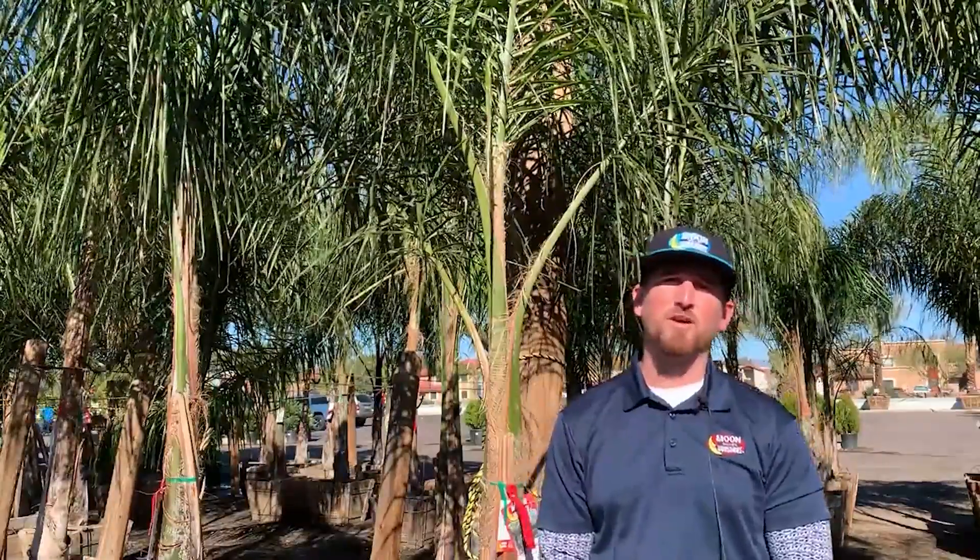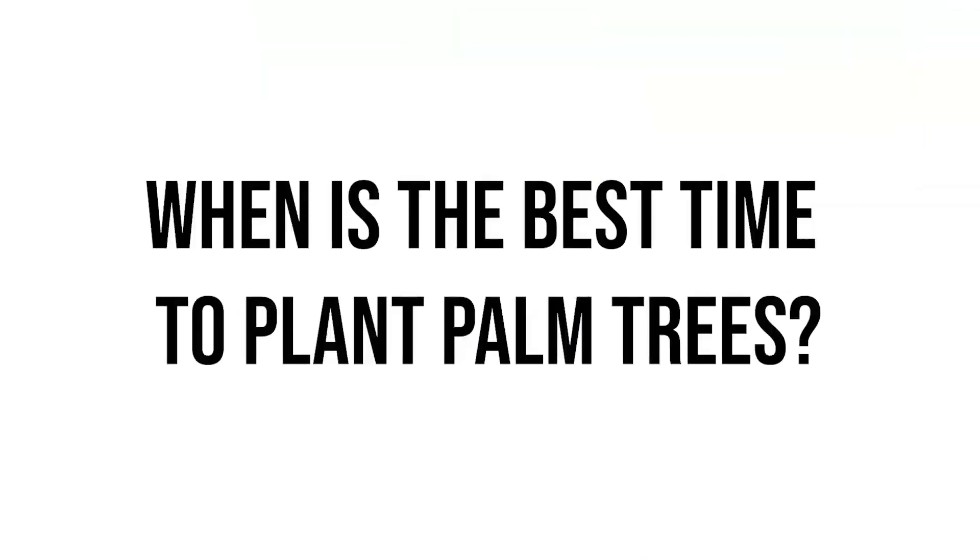Here at Moon Valley Nurseries we carry close to a hundred different varieties and species of palm trees that we grow all across the country. We even ship overseas. Anytime is the best time to plant a palm tree.